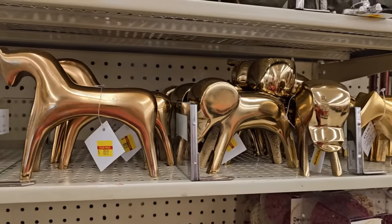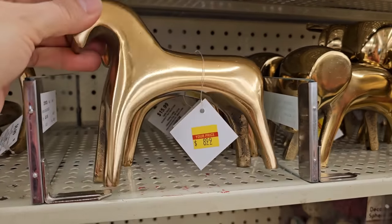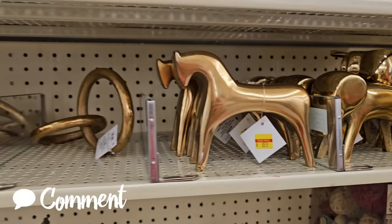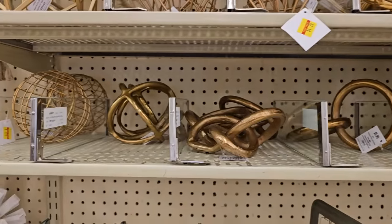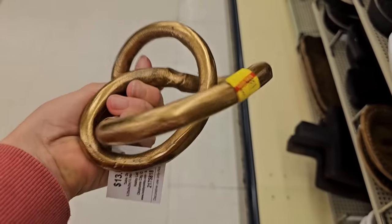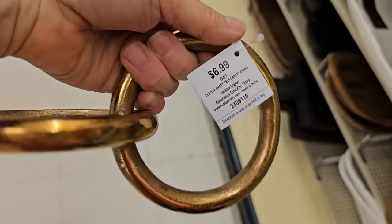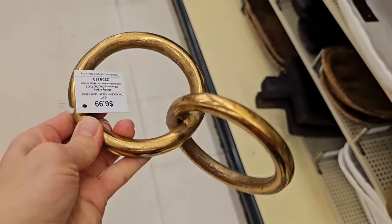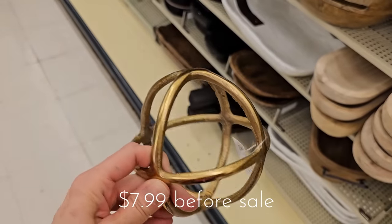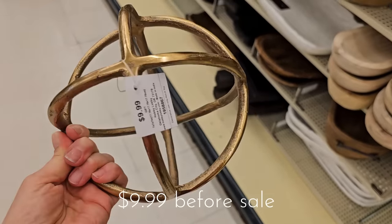I had never noticed all of these brass figurines and statues in my Hobby Lobby before — does your store have these? Look how cute these are, and you can see the yellow clearance tag on a lot of them. A very on-trend popular item to decorate with are these table knots. I really liked these unique brass shapes. The spheres were also nice and came in two different sizes.